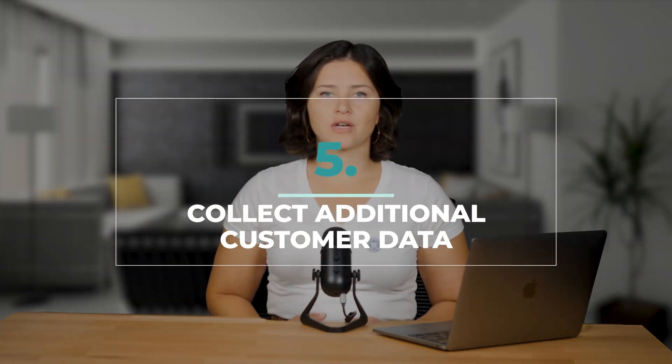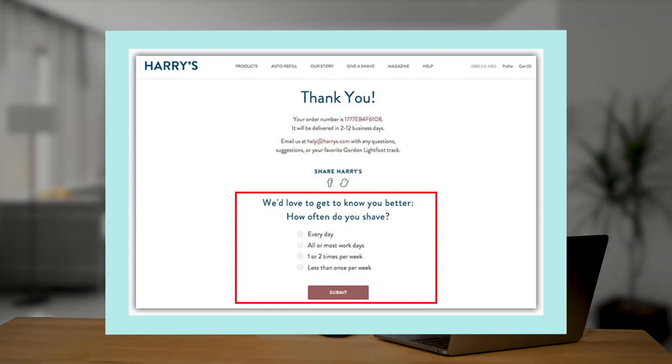Number five, collect additional customer data. Use this post-purchase window to get to know your customers — this will allow you to segment your audience and send them even more relevant messages. Segmentation has been shown to boost email open rates by 15% and increase your customer return rate by another 5%. While a post-purchase email survey might do the trick, a thank you page survey ensures that 100% of your customers are going to see it, meaning you're much likelier to get a higher response rate. Look at Harry's — they really just want to get to know their customers so they can provide them with the best experience. Be like Harry's.